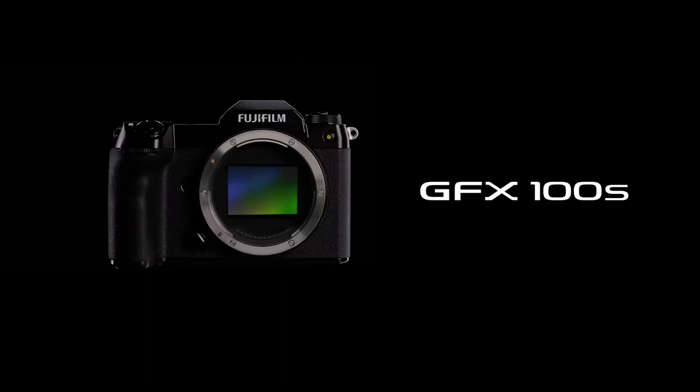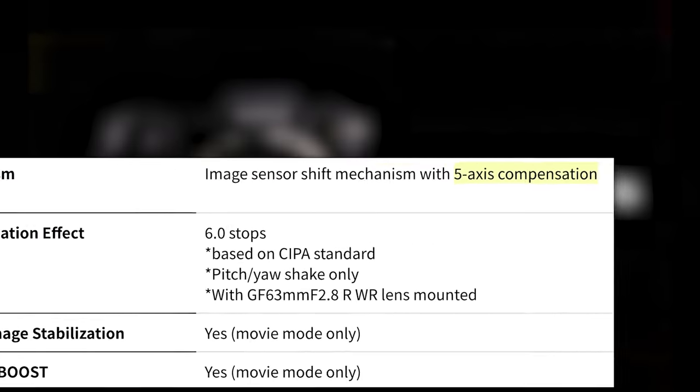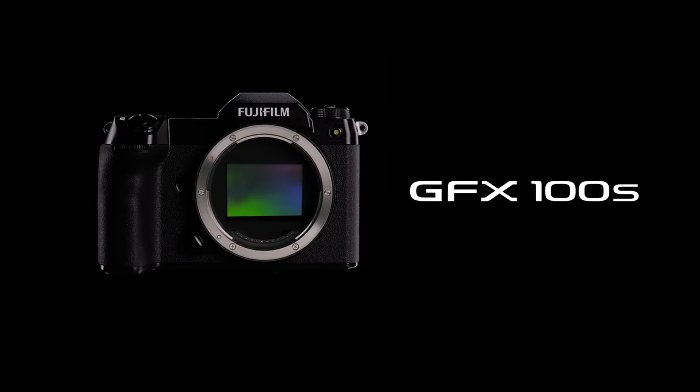First up, if you didn't hear yet, someone announced a new fancy mirrorless camera and it's not Pentax. Fuji announced the GFX 100S — their 102-megapixel, 5-axis, image-stabilizing medium format camera. Though I say that in air quotes for a specific reason.